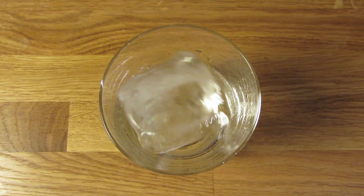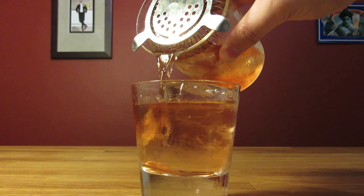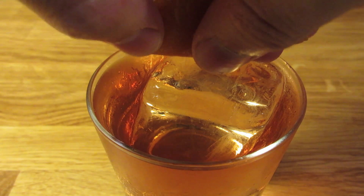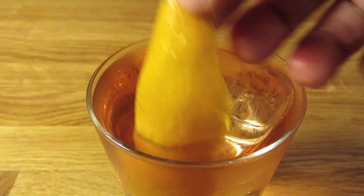Dump the ice and water from your rocks glass. Drop in a large hunk of ice and strain the contents of your mixing glass over the ice in your chilled rocks glass. Cut a wide swath of orange peel, being careful not to cut into the white pith. Express the oils of your orange twist over the drink, rub it along the rim of your glass, and drop it in for garnish.